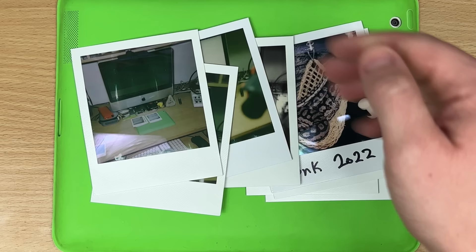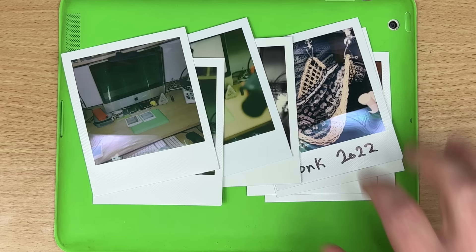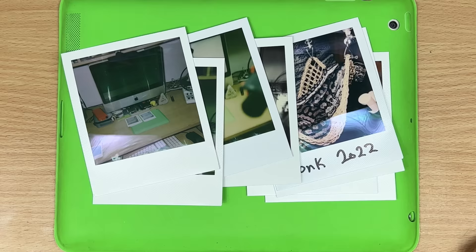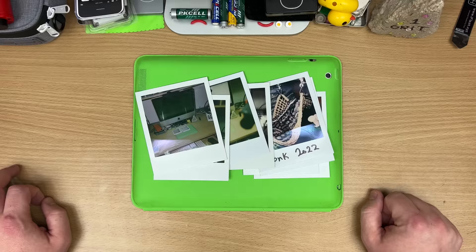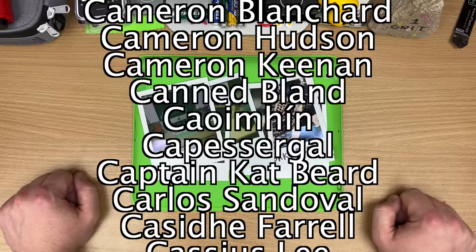So go dig out Nana's old Polaroid, head on down to a thrift store and find one for nothing, pick up some film, and just start photographing strangers. And yell while you're at it too. Why not? That's it - thanks so much for watching.